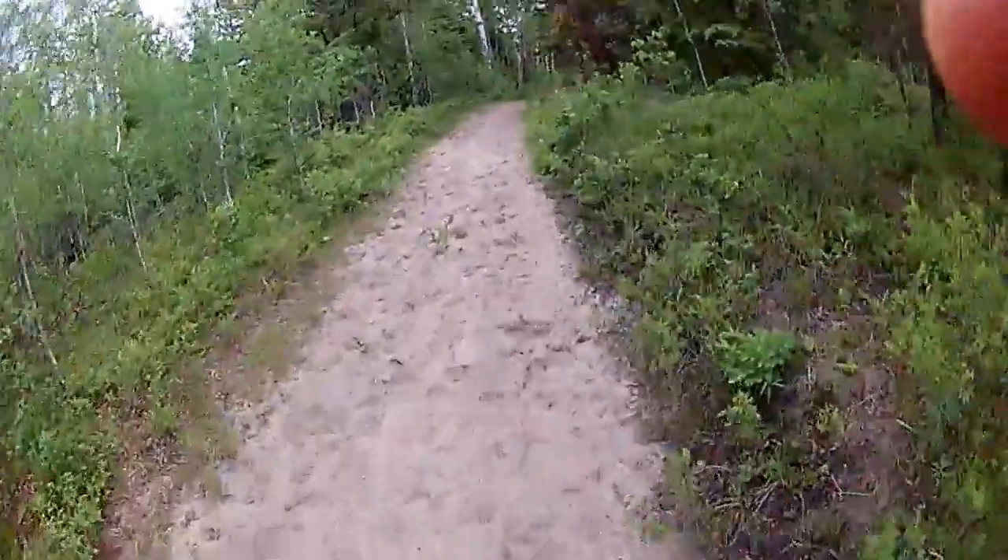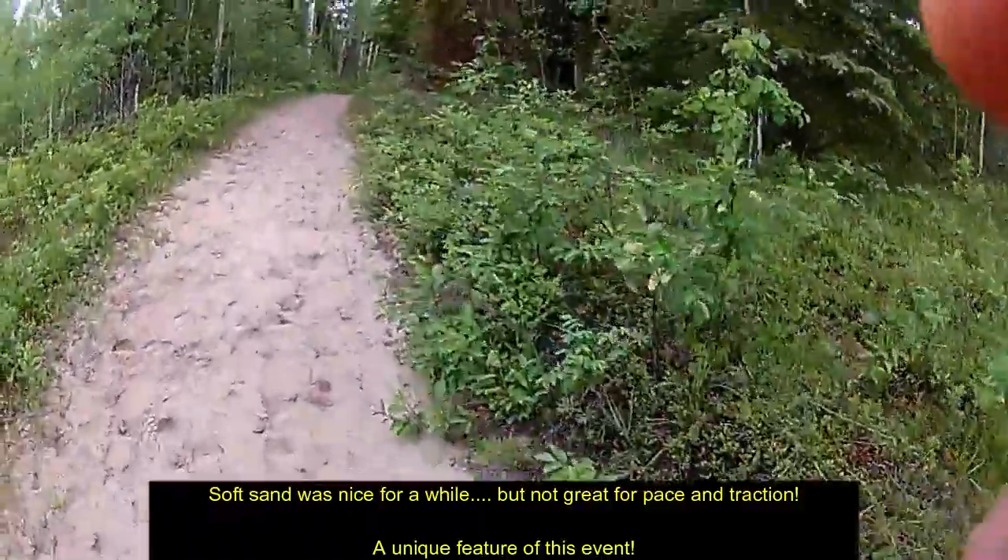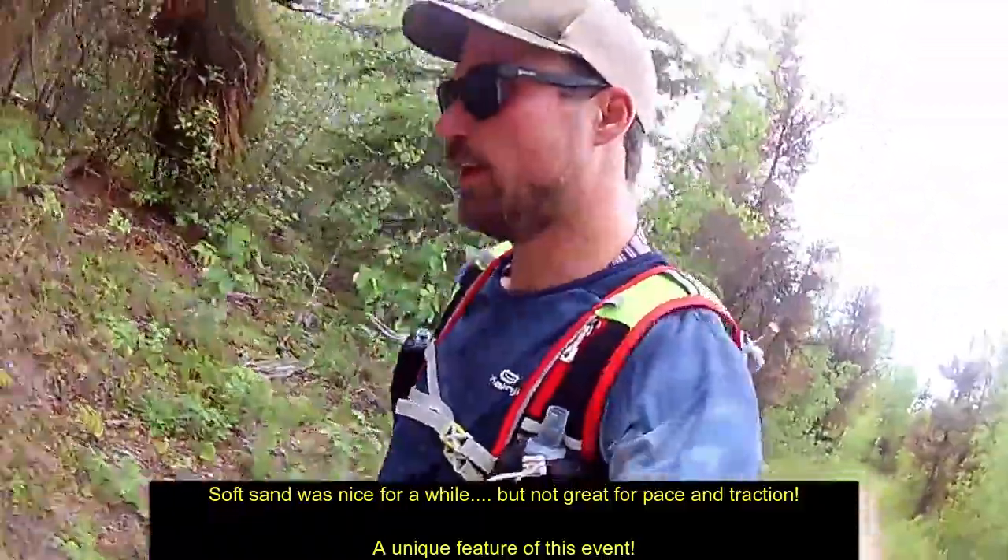Alright, almost 17k — very sandy, just past the first aid station. And these are a little achy.